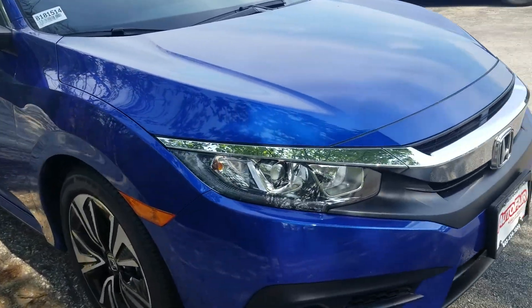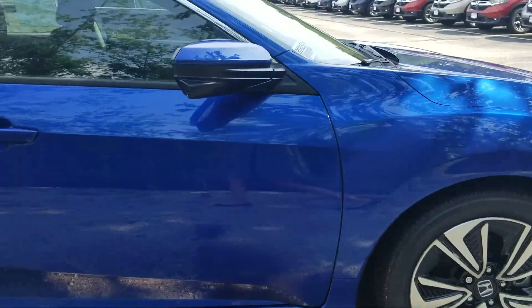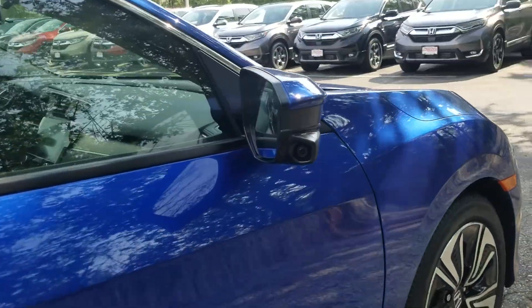As you can see, it's got the LED daytime running lights, premium alloy wheels, and you can see it's got the Honda lane watch camera.